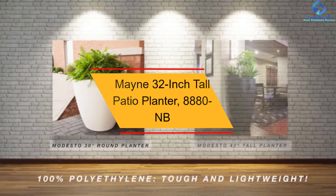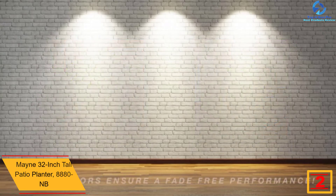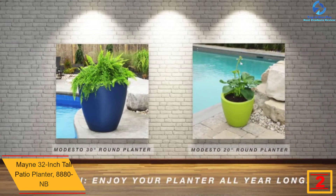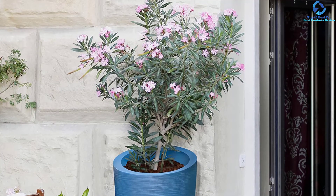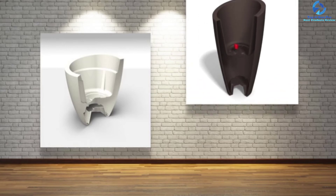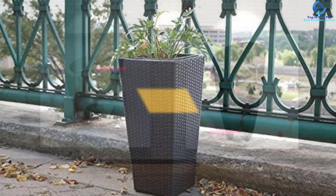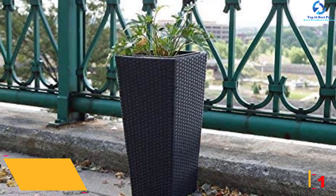At number two, we have the Main 32-inch Tall Patio Planter 8880 NB. This classy and elegant planter features a Neptune blue finish, making it excellent for use on the deck and balcony. It is available in a number of colors and has a textured double wall finish for long-term use. With a soil capacity of six gallons, it is great for larger plants and flowers, and its ergonomic design allows for easy portability.